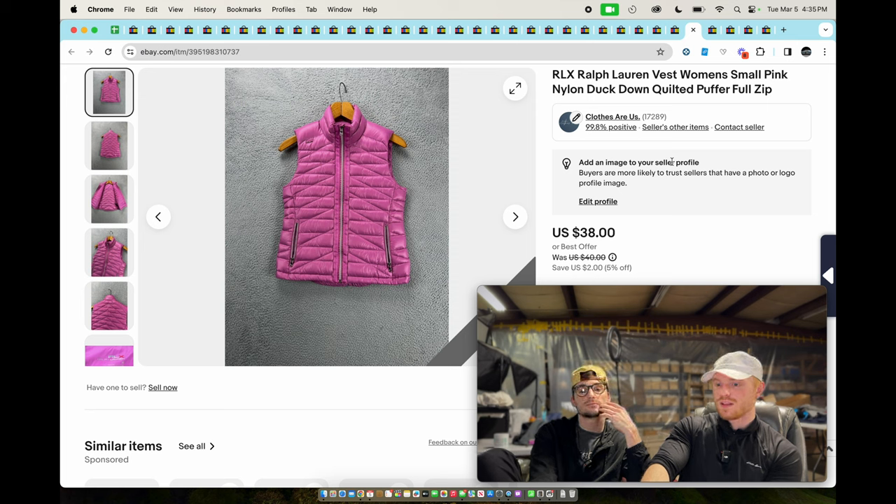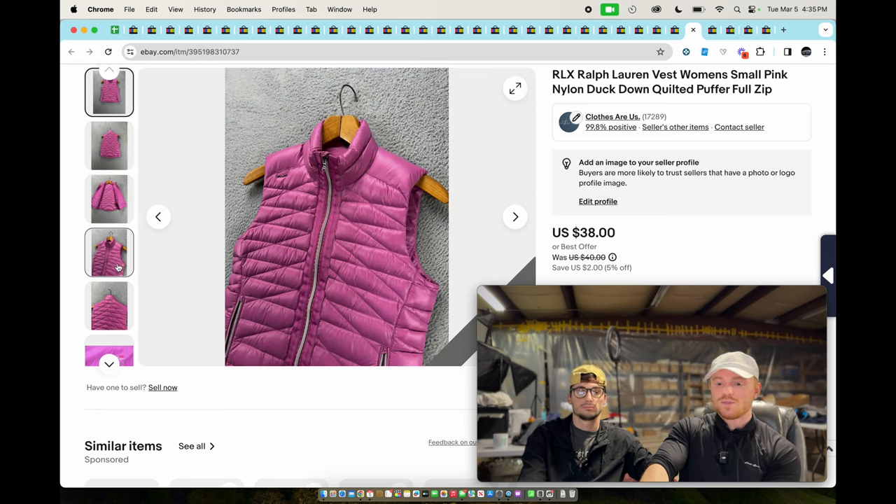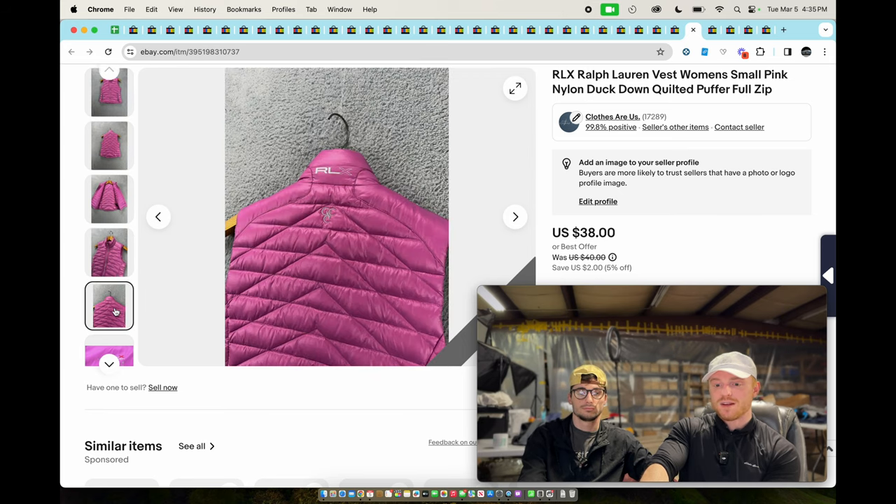This is an RLX women's duck down vest — we actually had this in an earlier video as a thrift haul and it still sold this time of year. Winter stuff will still sell if you price it cheap enough. It had a weird logo on the back, but sold pretty quickly for $38.